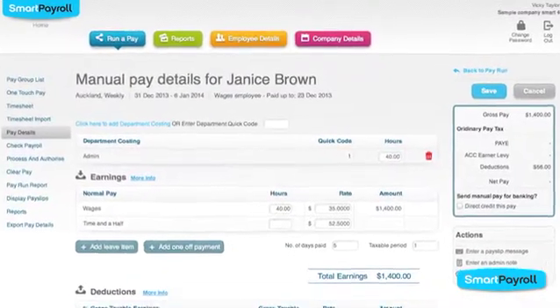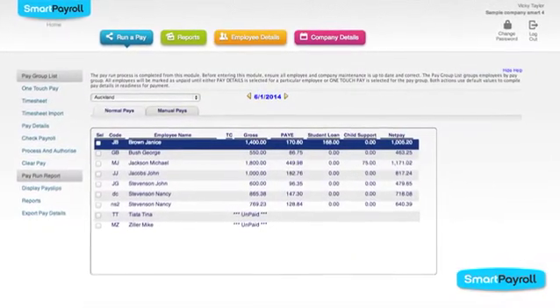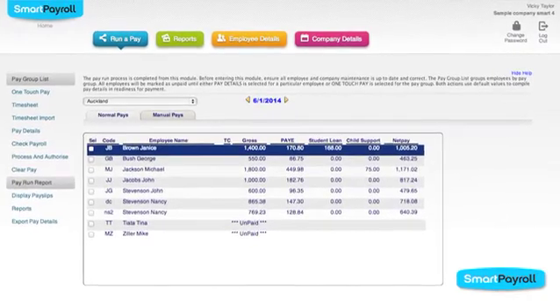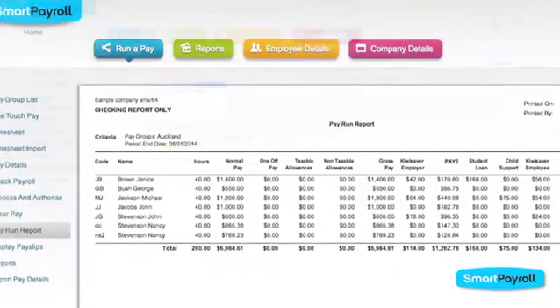Selecting save and go lets you view and enter details for each employee. When the hours of all employees have been entered you'll see the list of people to be paid. Select any report to check the payroll is correct.